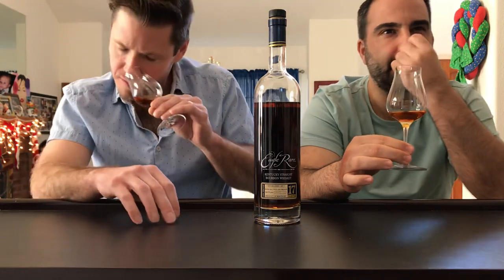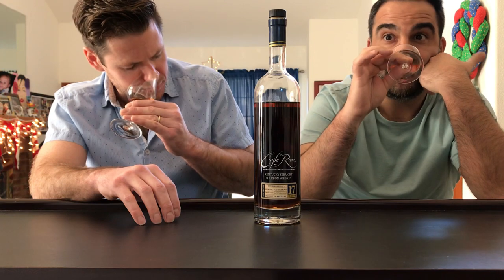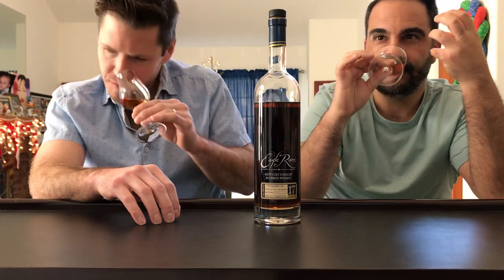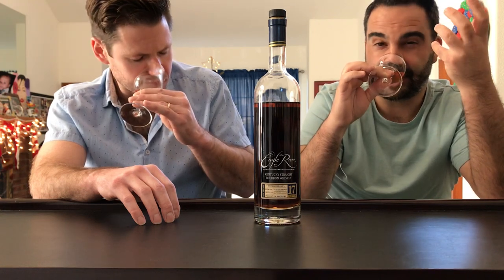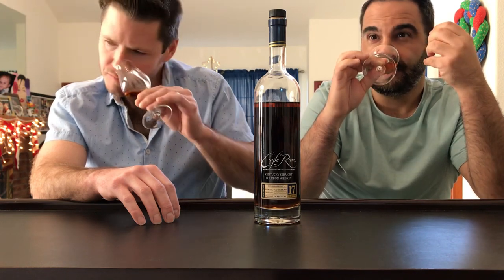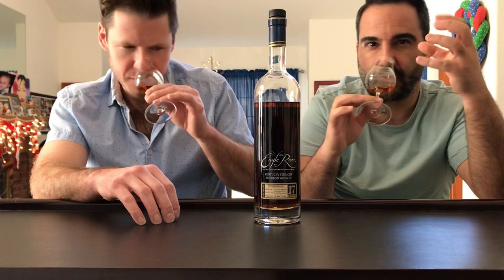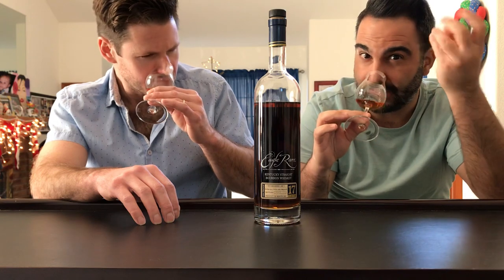On the nose it's got a lovely, candy-forward bourbon note. High quality maple syrup, pancakes, crepes, powdered sugar. High quality dark cherries, black cherries. Rich, rich caramels. Beautiful light hints of oak. Sweet pipe tobacco — not like a cigar, but that very sweet pipe tobacco. Red licorice — lots of red licorice.